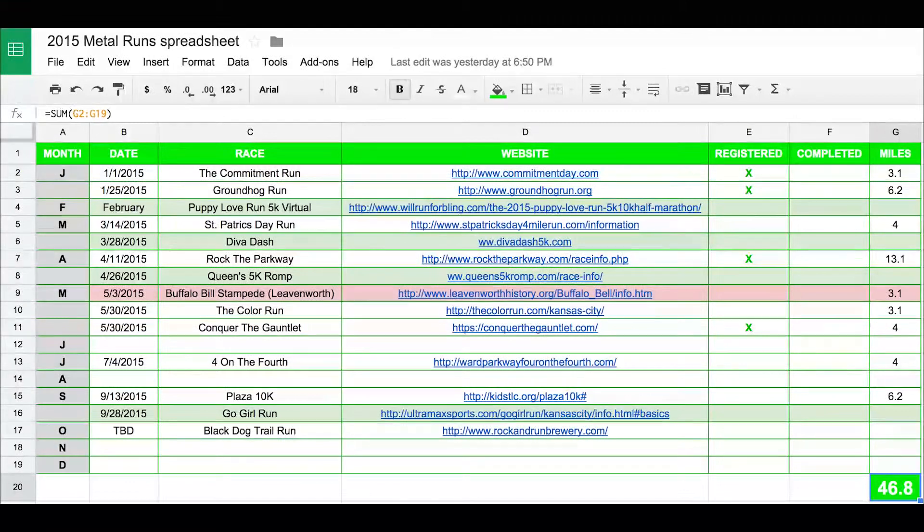So what I did is I actually created a spreadsheet, and this is what I've come up with. As you can see, I've broken down the calendar into months.